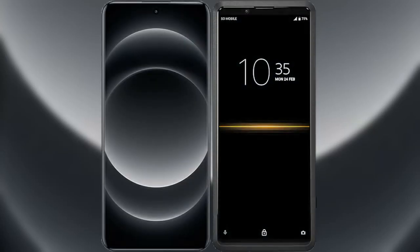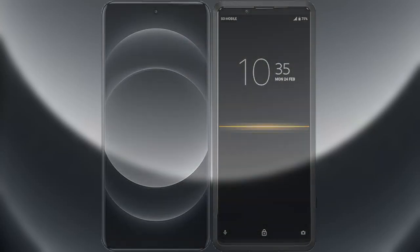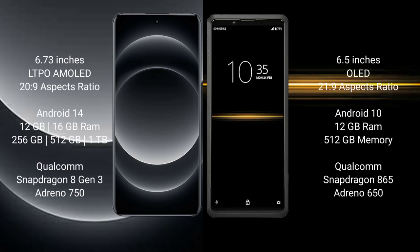I will compare the new Samsung S24 Ultra with the Sony Xperia Pro. Samsung S24 Ultra comes with a 6.73 inches LTPO AMOLED display and an aspect ratio of 20:9. Sony Xperia Pro comes with a 6.5 inches OLED display and an aspect ratio of 21:9.